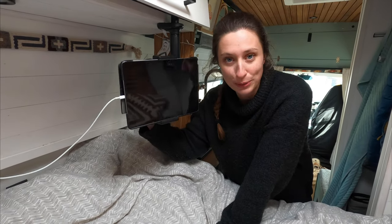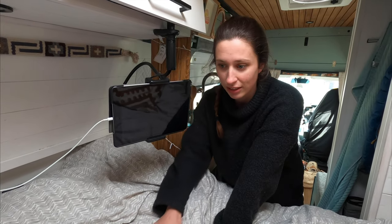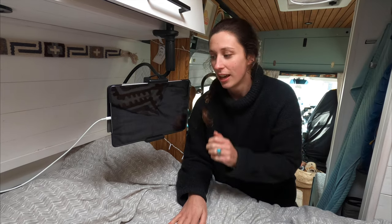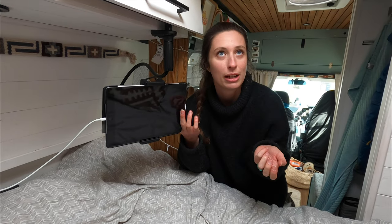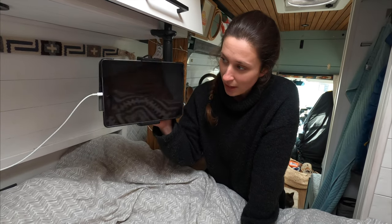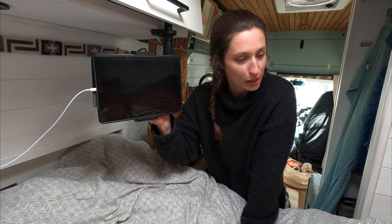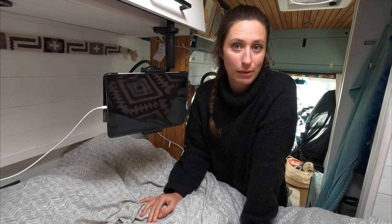Another thing we've added to our entertainment system is this iPad holder, which is so cool. We used to sit here and watch Netflix holding the iPad in our hands and after a while it's really annoying. Now we have this handy little holder so we can just sit back, relax, eat, and watch Netflix.